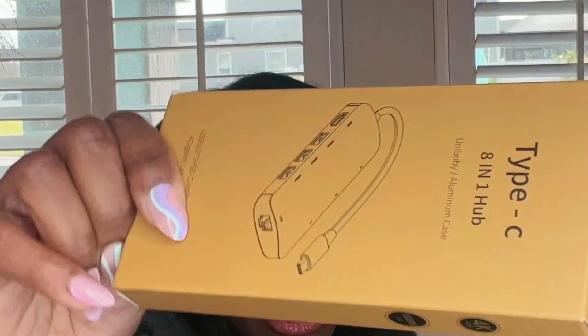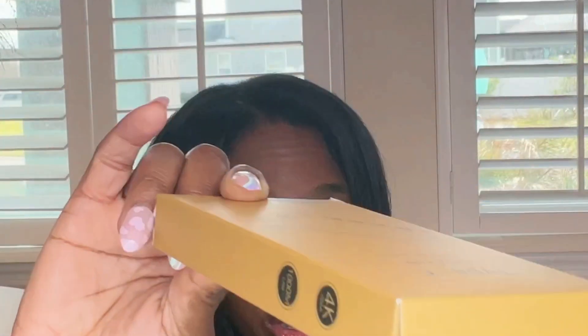This is a Type-C 8-in-1 hub that goes into my computer when I'm editing videos. The old one was misbehaving, so we got a new one. This was supposed to be a purchase Nick was going to make but didn't, so I made it for him.